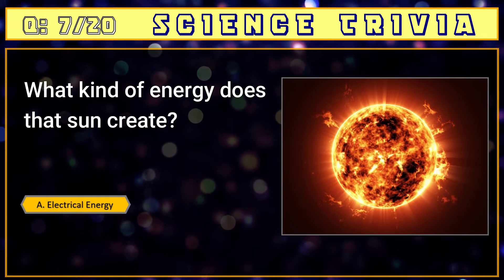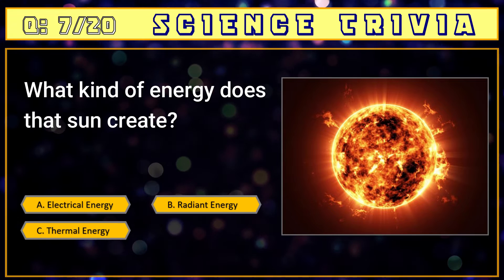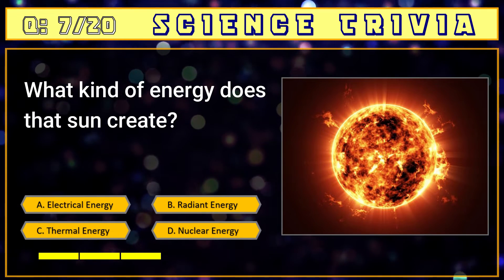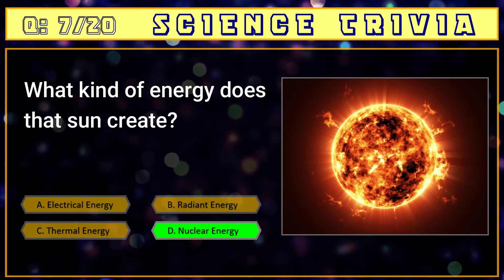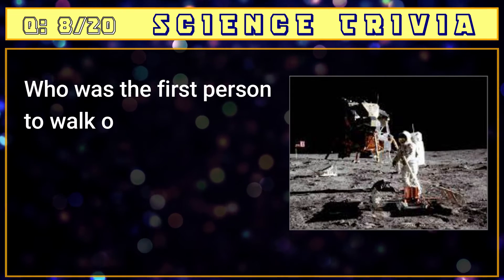Number seven: what kind of energy does the sun create? A) electrical energy, B) radiant energy, C) thermal energy, D) nuclear energy. The answer is D) nuclear energy.